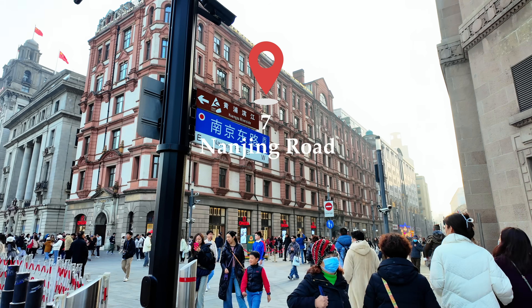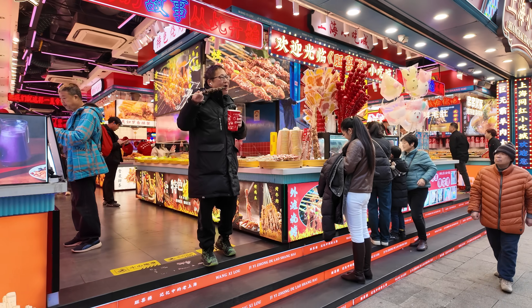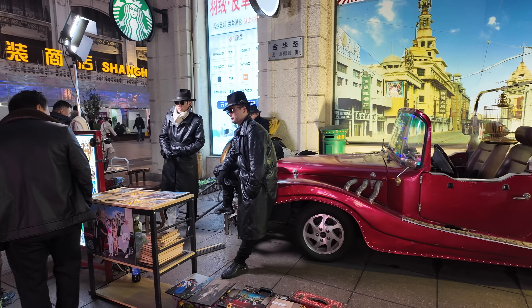For a shopping and entertainment extravaganza, Nanjing Road is our next destination. Stroll along this bustling thoroughfare, lined with a dazzling array of shops, theatres, and vibrant street life.